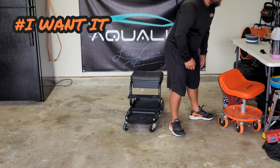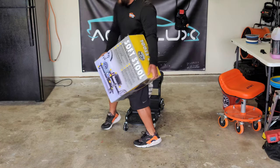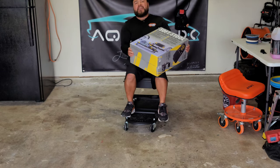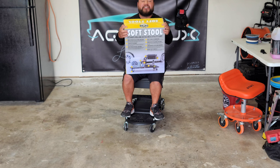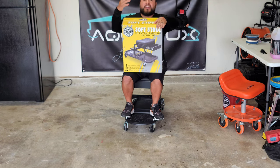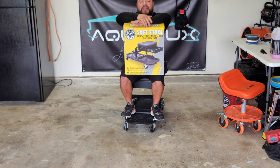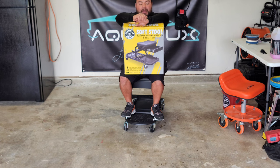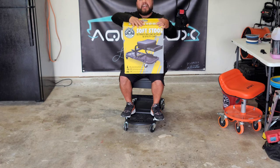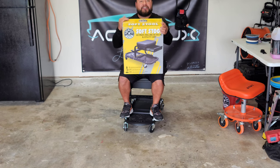If you've been watching all through this video and you haven't missed the hashtags that are in the video, you can qualify to enter for a Chemical Guys stool giveaway. At the price of a hundred dollars, I honestly feel it's priced just right — it's not overpriced, and it's solid for what it's intended to do. If you watched all through the video and saw the hashtags, that's how you enter the giveaway.